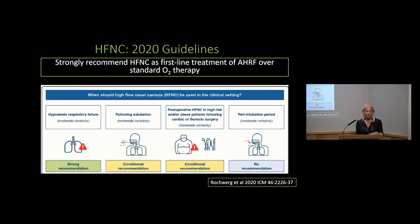In 2020, guidelines were published on how we should consider using high flow nasal cannula. There was a strong recommendation that this should be considered as first-line treatment in acute hypoxemic respiratory failure compared to use of standard oxygen therapy alone.